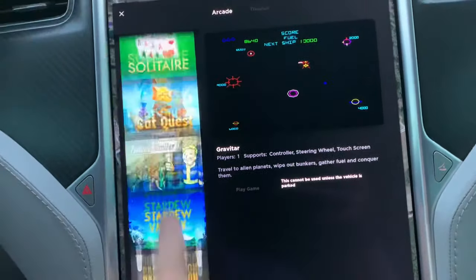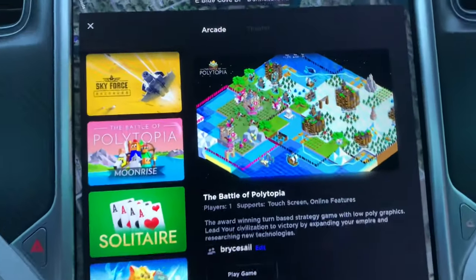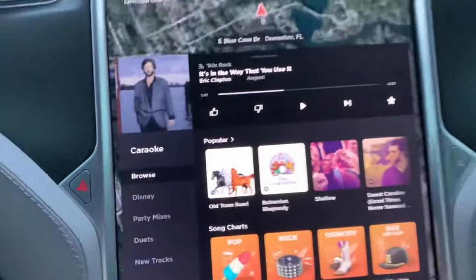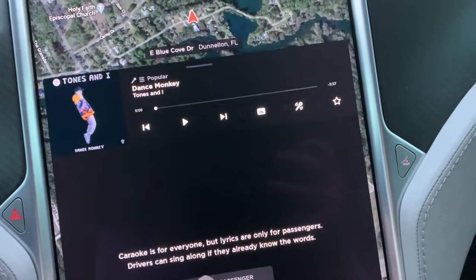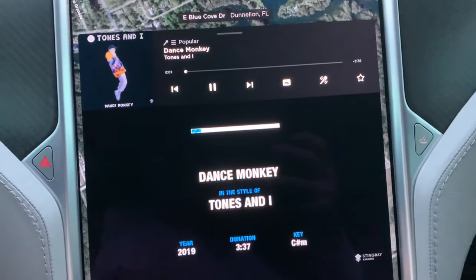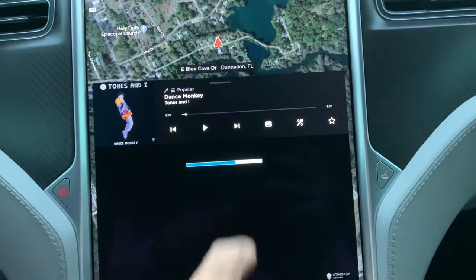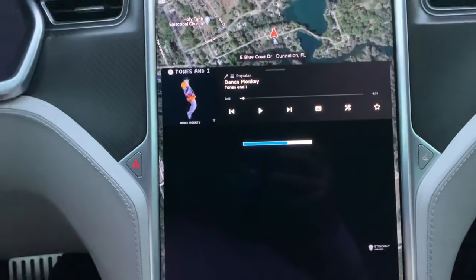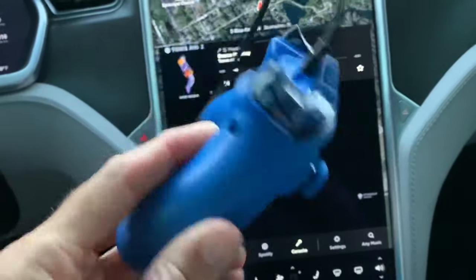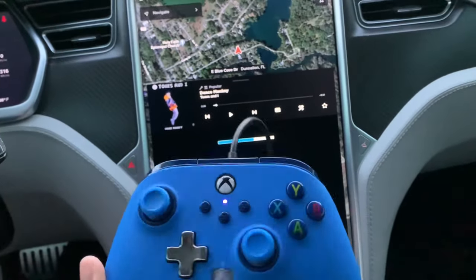There are new games that always download with big software updates. There's that Sims-type game, and with the latest update we also get car karaoke — the music comes across with the words, which is kind of cool while you're driving. You can get the game controller on Amazon for pretty cheap; plug it into a USB port and your Tesla is basically a PlayStation or Xbox.